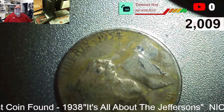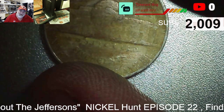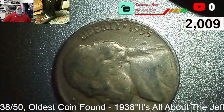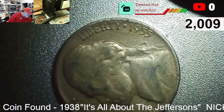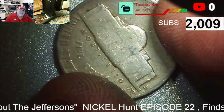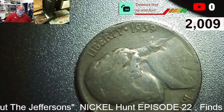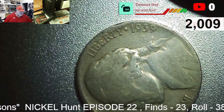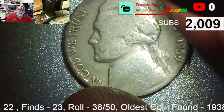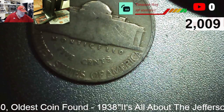We really slowed down, but in roll thirty-seven we have a 1954 P — find twenty-one. Roll thirty-eight, find twenty-two: another 1955, and a 55 P would be a semi-key date and go in our book. Very next coin, same roll: a 1939. We need a 1939 D, which would be a key date. It's a 39 P — still a great find.